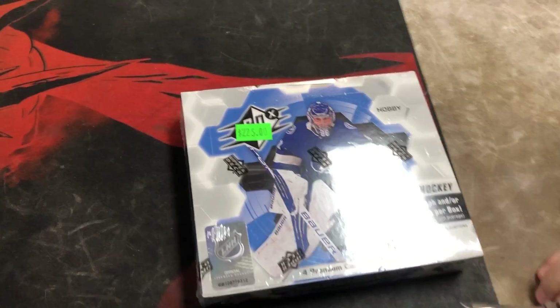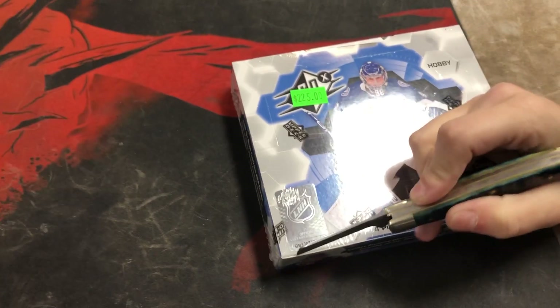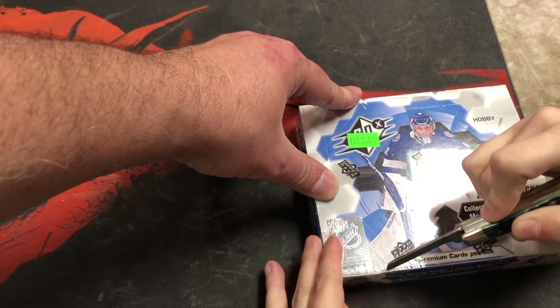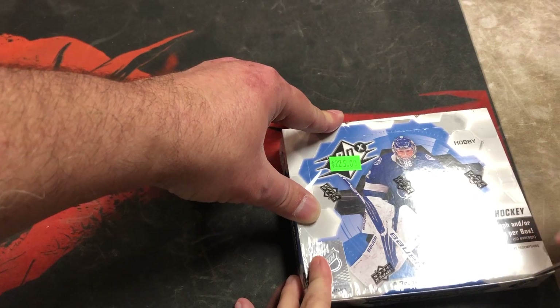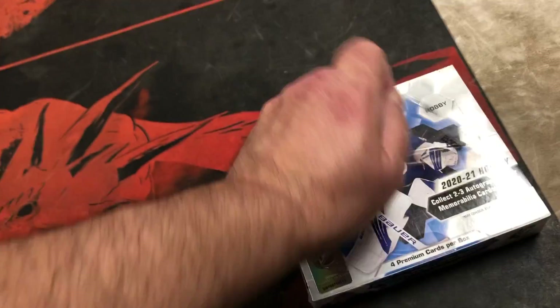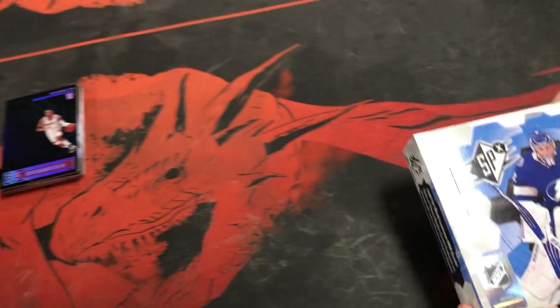Hello, today we're doing 2021 XPX hockey. There are only four cards per box. It says four premium cards per box, looking to collect two to three autographs and/or memorabilia cards per box.